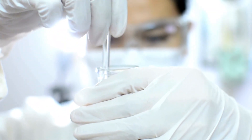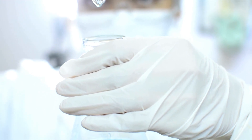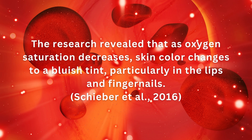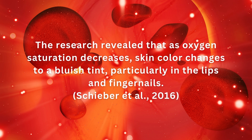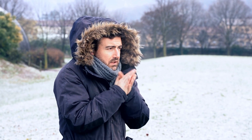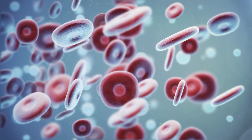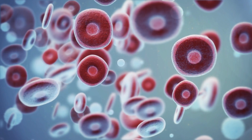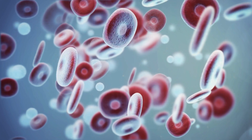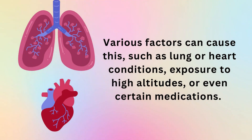A study by Martin Schieber and colleagues in 2016 analyzed skin color changes at various oxygen saturation levels, revealing that as oxygen saturation decreases, skin color changes to a bluish tint, particularly in the lips and fingernails. In cold temperatures, the skin's blood vessels constrict to conserve heat, reducing the amount of oxygen-rich blood that reaches the skin — a similar effect. Blue lips or skin in everyday settings can be caused by lung or heart conditions, exposure to high altitudes, or even certain medications.